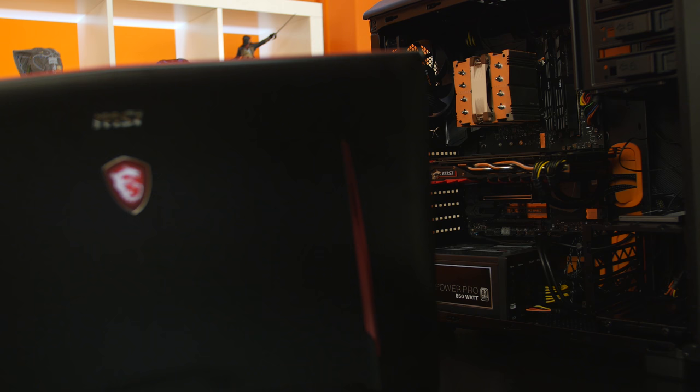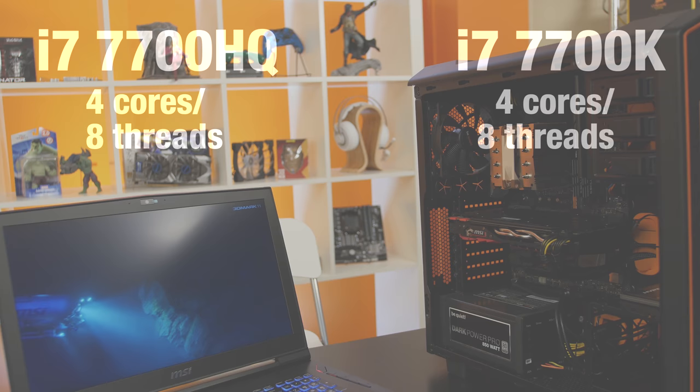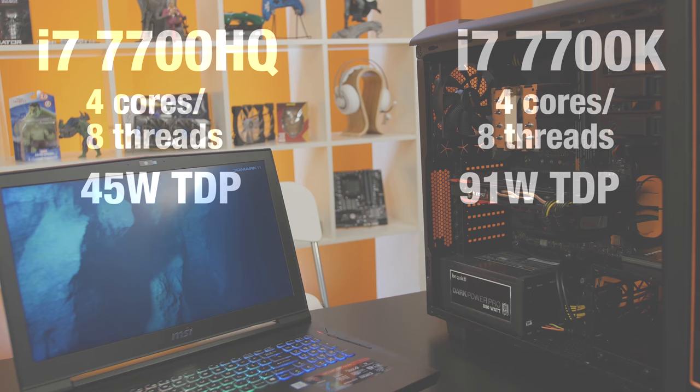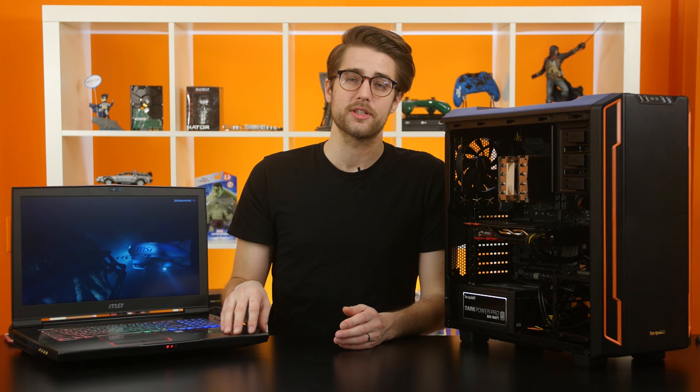In a desktop tower, you've got plenty of space for good airflow to moderate temperature, and you've got room for a big internal power supply to get enough juice. The specs for these two CPUs illustrate that pretty clearly. While both processors have the same number of cores and threads, the mobile 7700HQ has about half the thermal design power, or TDP — 45 watts to the 7700K's 91 watts. Base and boost clocks are also quite a bit lower, and it has two less megabytes of L3 cache.